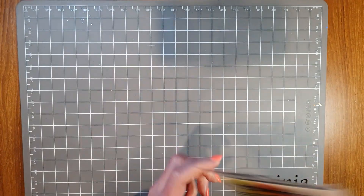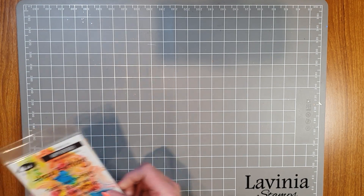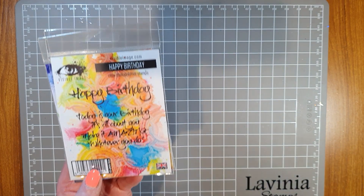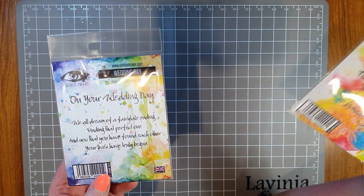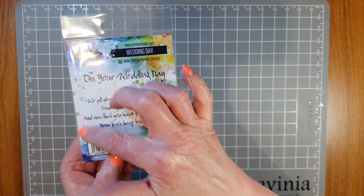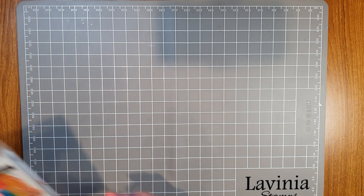I've only got a selection of the stamps here, I don't have them all with me, but I just wanted to bring some along to show you. I'm extremely excited about these. They have sentiment stamps — this is the Happy Birthday one. Not only that, you have the sentiment to go on the inside of the card, or you could put it on the front of the card as well. This is the Wedding Day stamp — really nice sentiment. You've got 'On Your Wedding Day' and then you've got your verse to go inside the card as well. Amazing to get both on the one stamp!